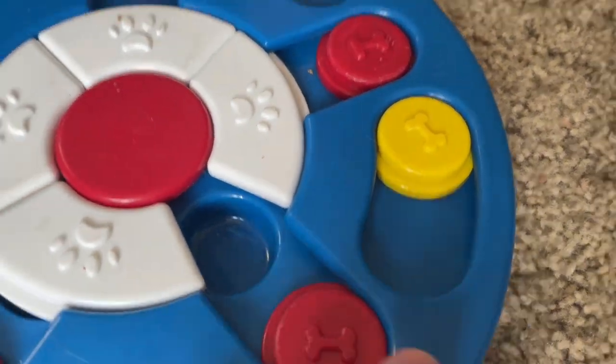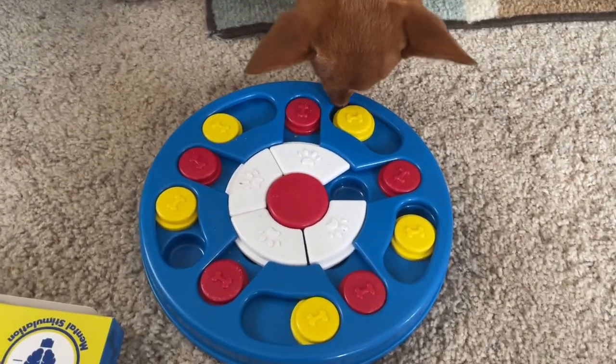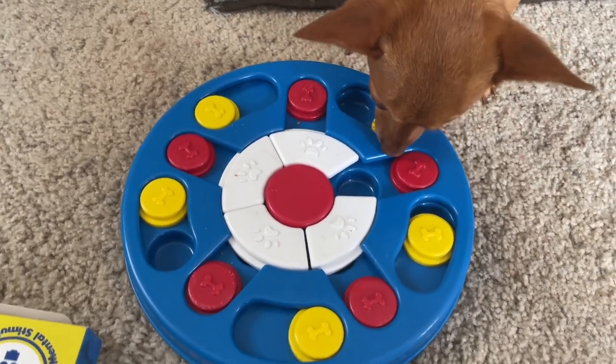You can slide it and hide the treat, so it makes them want to work for it. It makes them kind of sniff around and use her snout to get the treats out. As you can see here, she starts using her snout, finds the treat, and then goes on to the next one.